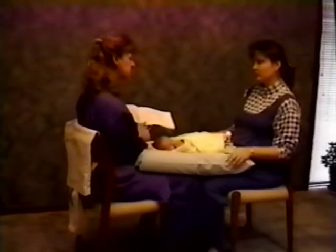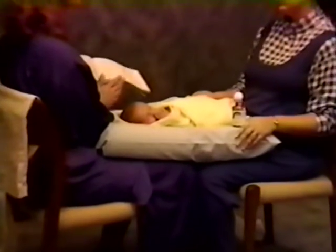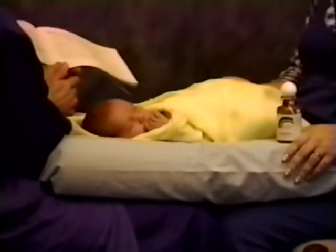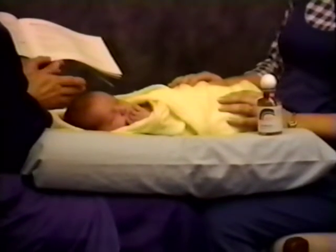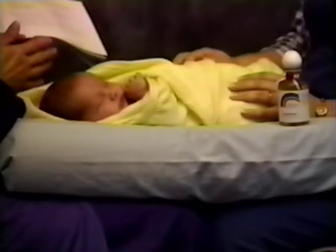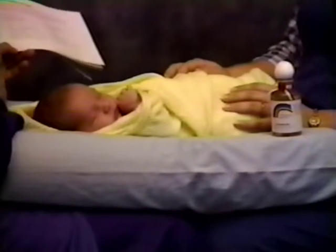Also, just resting your hands on her — like laying both hands right on both of her legs in a gentle, calm way — communicates calmness through your hands and can feel very reassuring. And wrapping her snugly, just like you have her wrapped right now, is another way of comforting — you've probably already discovered that.